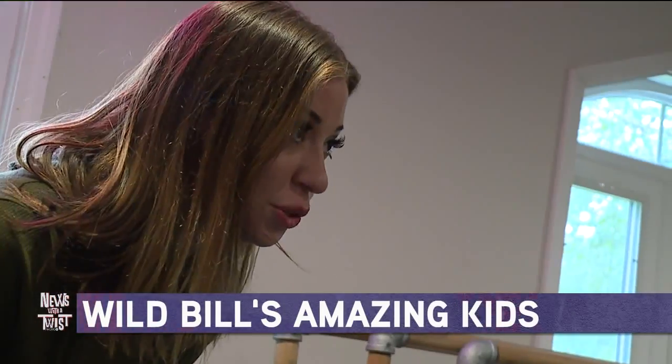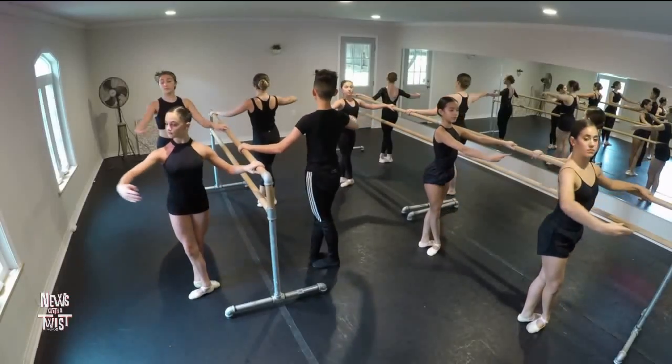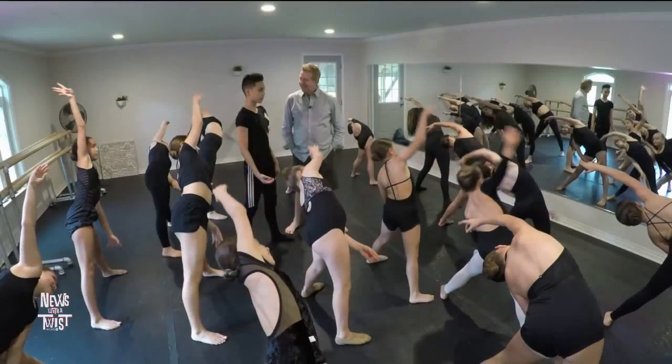Ballet class begins, packed with Ponchatoula ballerinas, plus one. I'm a boy, and I'm the only one here. Fourteen-year-old Ty Pampo plays on his field of dreams.